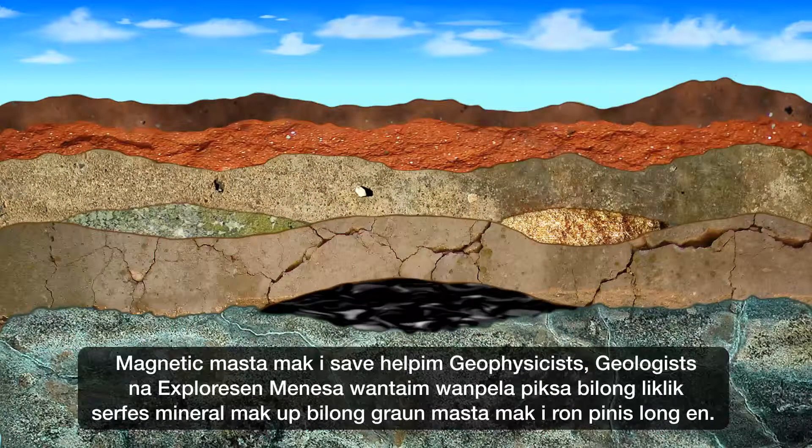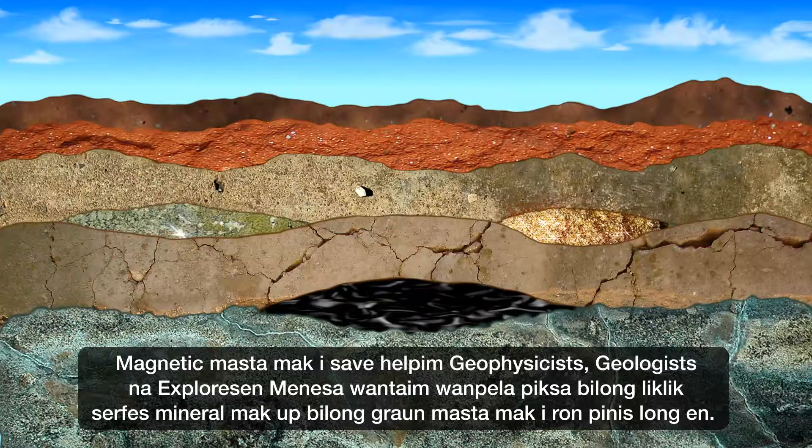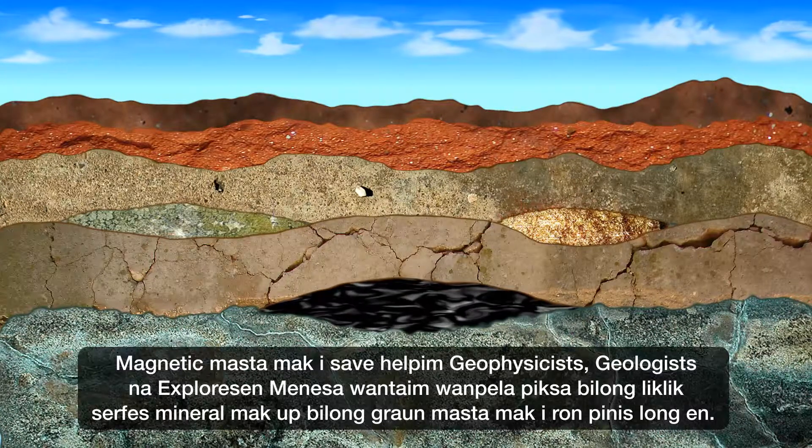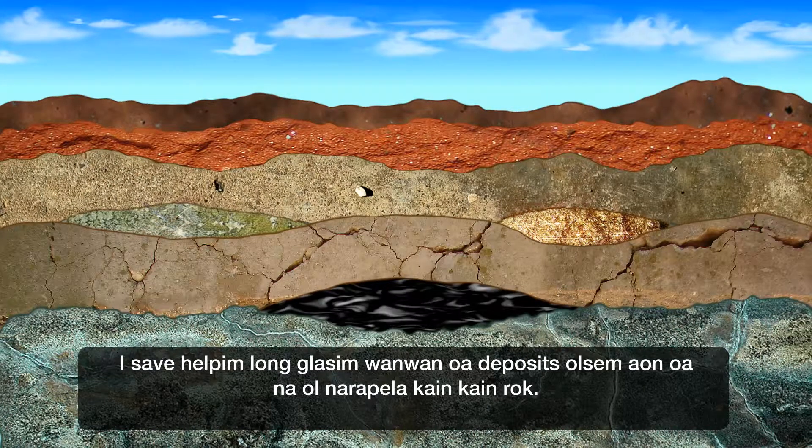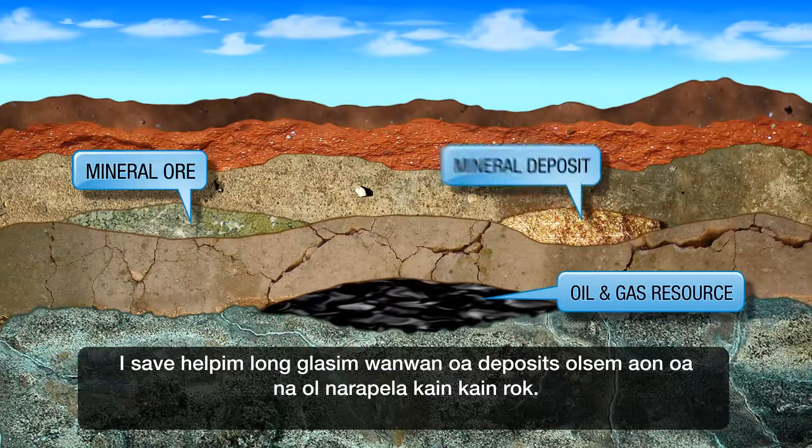Magnetic surveying provides geophysicists, geologists and exploration managers with a picture of the subsurface mineral makeup of a surveyed area, so they can detect specific ore deposits like iron ore and different rock types.